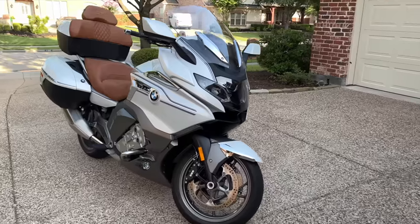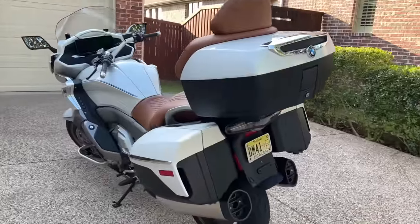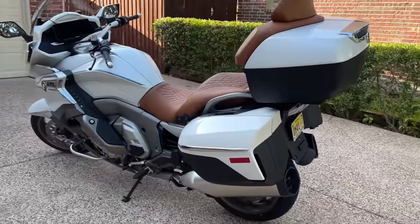I've ridden this 2022 BMW K1600 GTL for nearly a month and put over 1600 miles on it. So do I think this is a better motorcycle than my 2018 Honda Gold Wing? Well, we're going to find out.